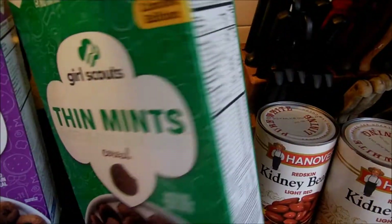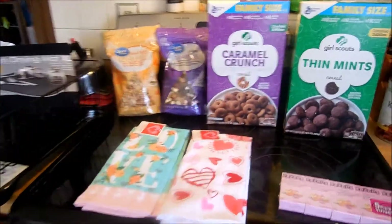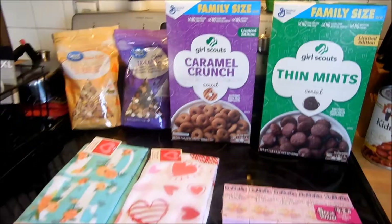So that was my little Walmart haul! We'll probably end up doing a taste test on these two cereals with the boys and Steve. Have you all seen the Girl Scout cookie cereals in the store? If you know of any other Girl Scout cookie cereals that I didn't see, let me know. Thank you for watching — if you haven't subscribed and you want to, click the subscribe button below, leave me a thumbs up, and I'll catch you on the next video!